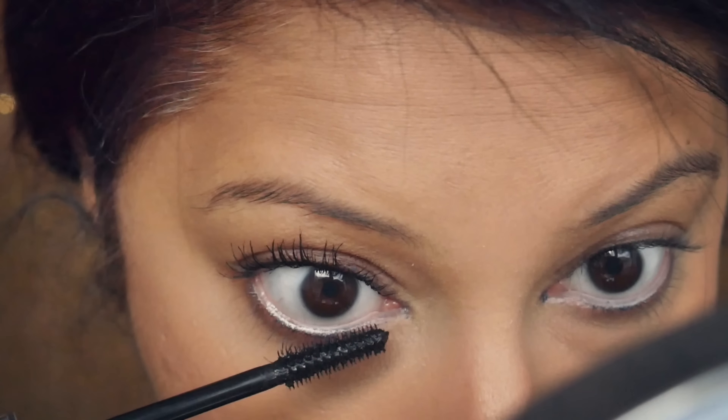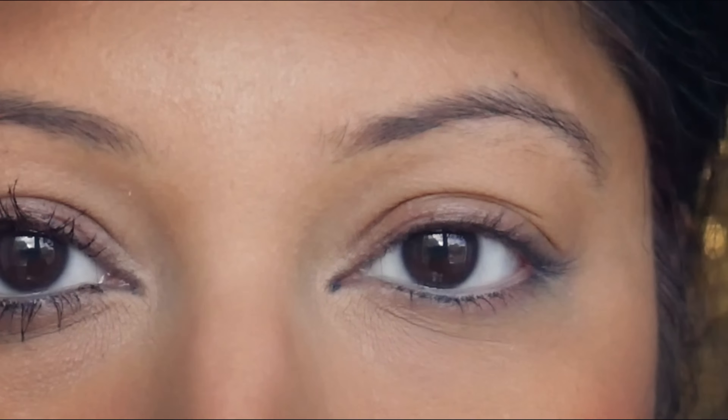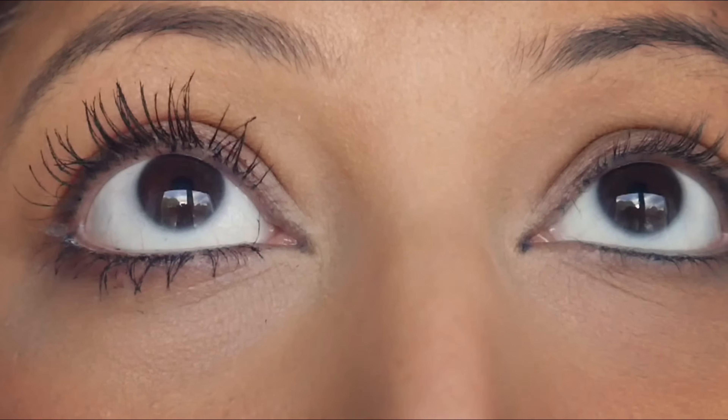I did not even have bottom lashes before — they were very, very tiny. Can you see the difference? It looks as if I have put individual lashes on my upper lash. You will see a difference in two months. Even if you don't wear mascara and just curl your lashes, you will see them getting much thicker and longer, and in the gaps you will see new lash growth. I absolutely highly recommend this product.